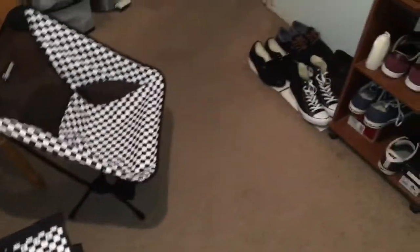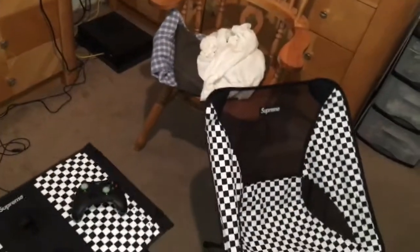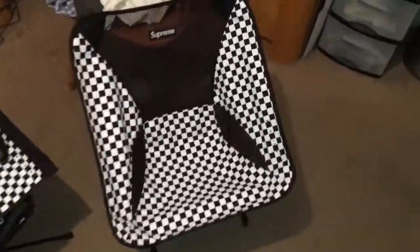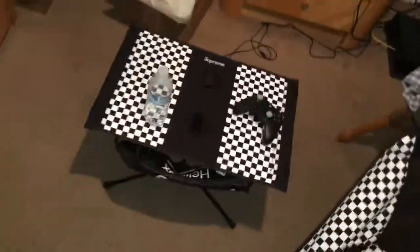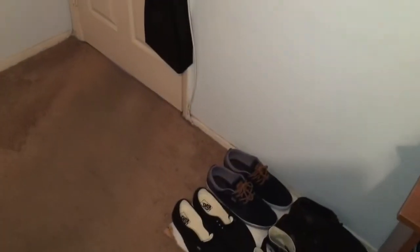I'm a bigger guy, around 260 pounds, so these look like flimsy chairs but they hold me. Let me show you right now — I'm about to sit down. Check this out. You guys are probably thinking I'm gonna break it.